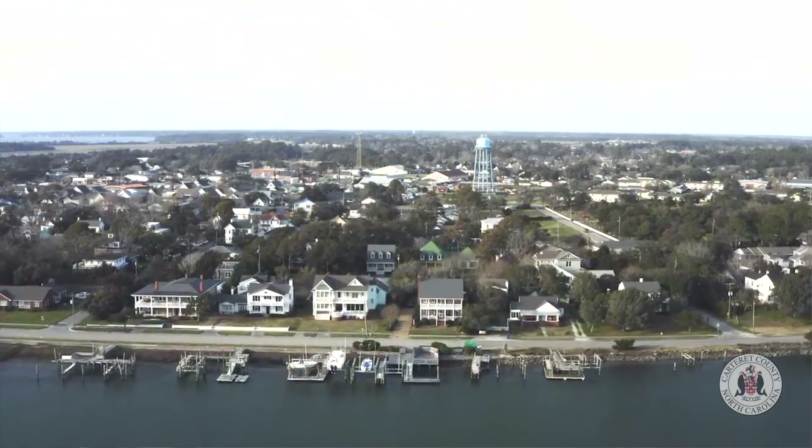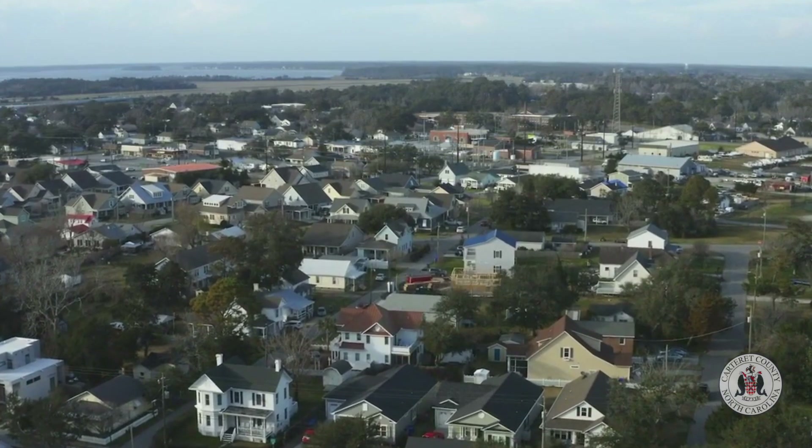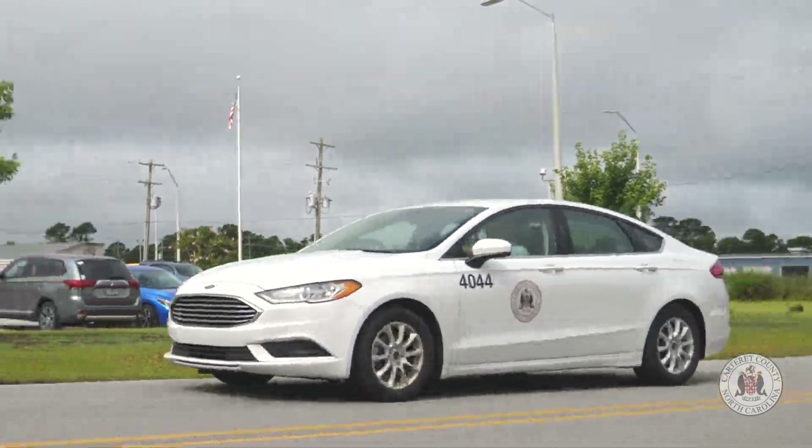Hi, I'm Paul Harrison, a property appraiser with the Carteret County Tax Administration Office. Field work has already kicked off for the latest countywide reappraisal, and I'd like to explain what you can expect if you see one of our staff members out in your neighborhood.